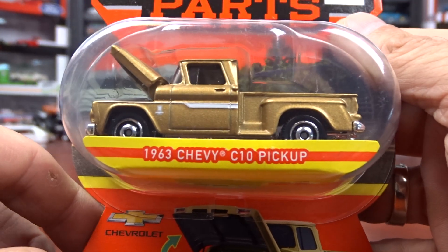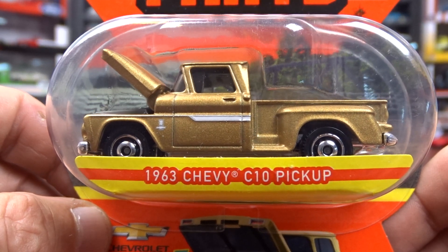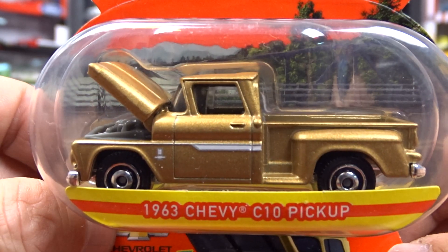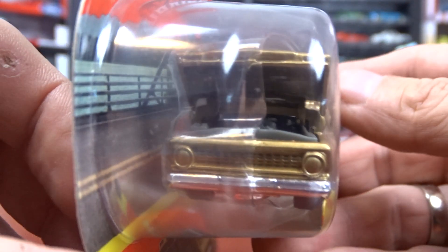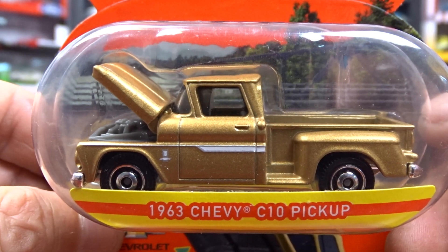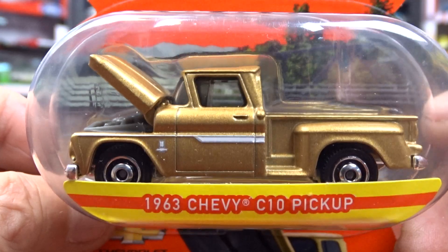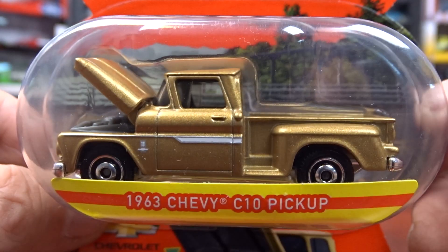And then I got a 1963 Chevy C10 pickup — pretty cool. The hood opens, but the tailgate and doors don't open. Not much detail in there by the looks of it, but pretty cool casting for sure. I do like it. That is nice — it's a nice looking truck.